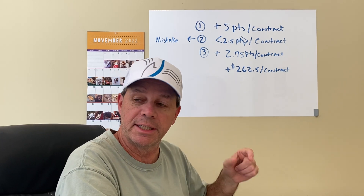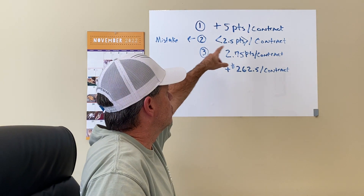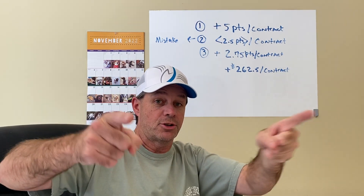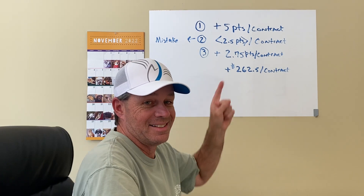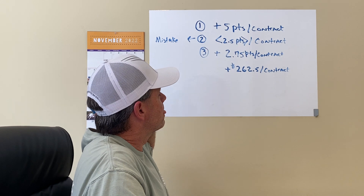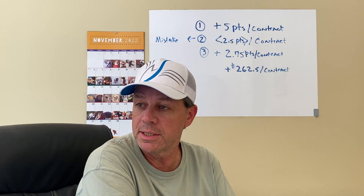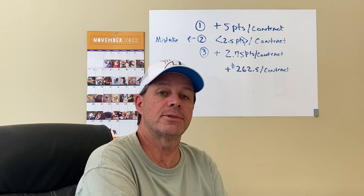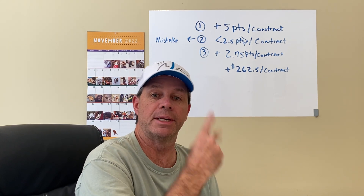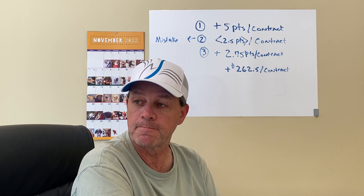After 9:45 on the ES, my first trade was at 9:56. I took a short — I know, I'm getting better at them. I took a short and I got five points in two minutes. I don't think I took a tick of heat on that one.